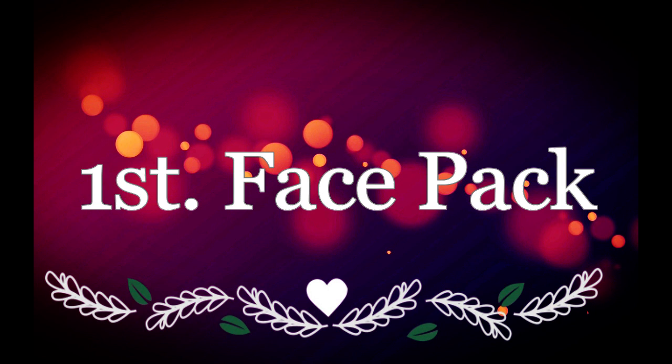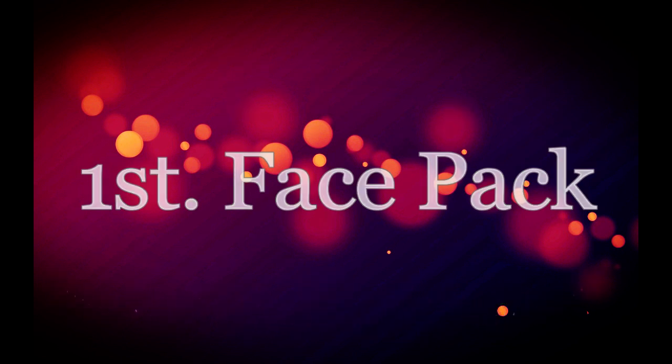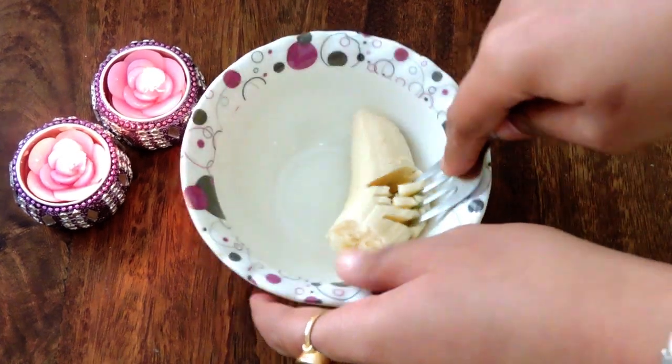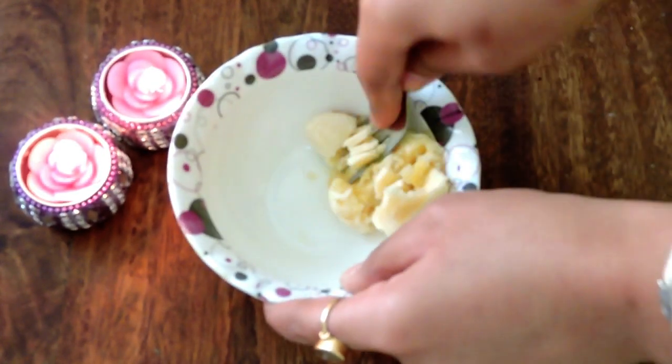To start with the face pack, we need half a banana. I am using banana here because banana contains potassium, vitamin E, and vitamin C, which promotes glowing skin and is seriously helpful in getting rid of wrinkles and lines.